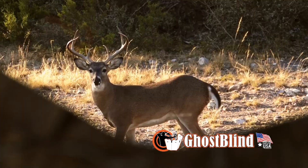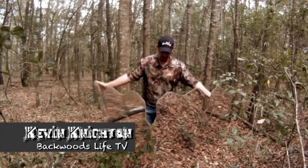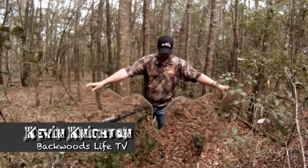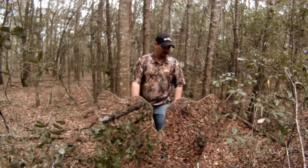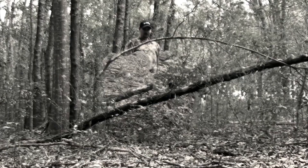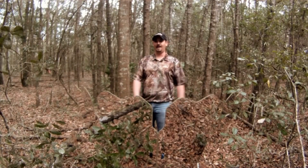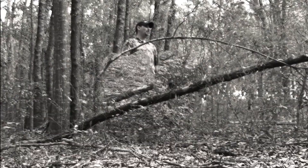This is the most amazing blind I've ever come across since I started hunting — it's the Ghost Blind Predator. It's got a mirror finish on the front so it reflects whatever environment you're hunting in. It doesn't matter if you're hunting in snow, brown leaves, green leaves, gray leaves, or purple leaves — it's going to hide you.